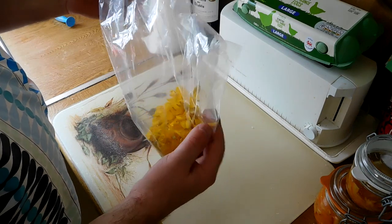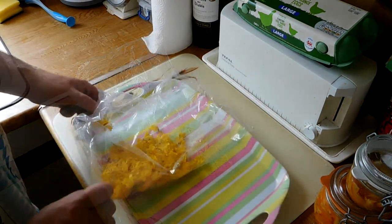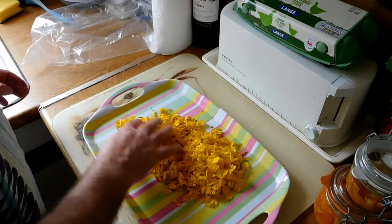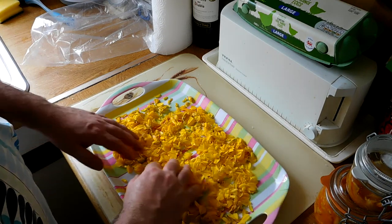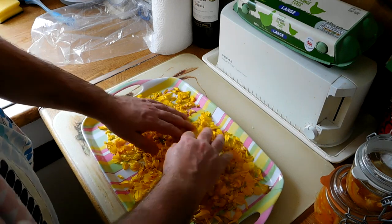So I picked all these gorse flowers. Let's see if we can make some gorse flower tea. We'll just spread the flowers out on a tray. I'd like to do this and just make sure we haven't got any foreign bodies in there — any little spiders and bugs and things. They look pretty clean actually.